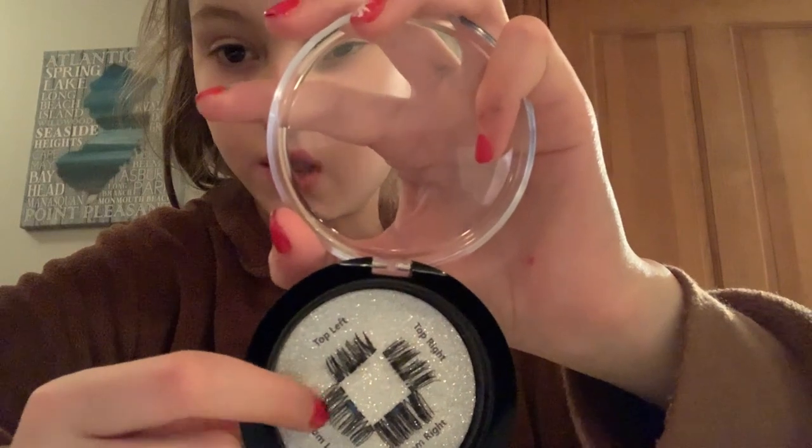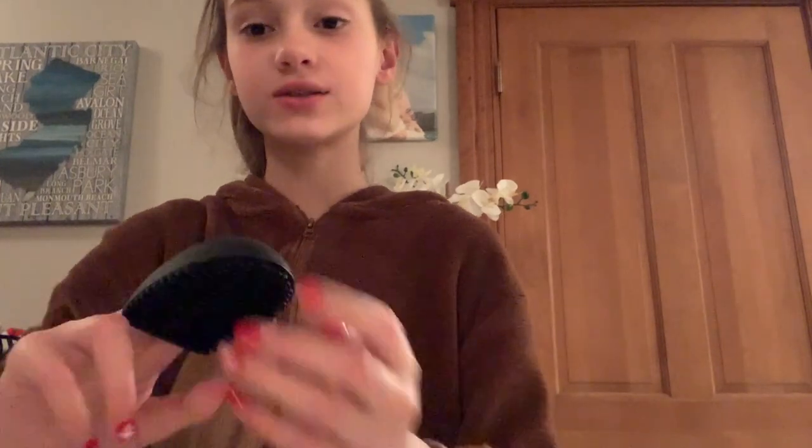I got these magnetic eyelashes - I'm really excited for these. My mom got them for me. They come in a little case and you put them on and they go together because they're magnets - you don't need glue. I also got this gold eyelash curler from BB, which is really cool. And then I got this brush cleaning mat - you put it on your fingers, brush your makeup brushes on it, and it cleans off all the powder. Then you wash it off and your brushes are clean.